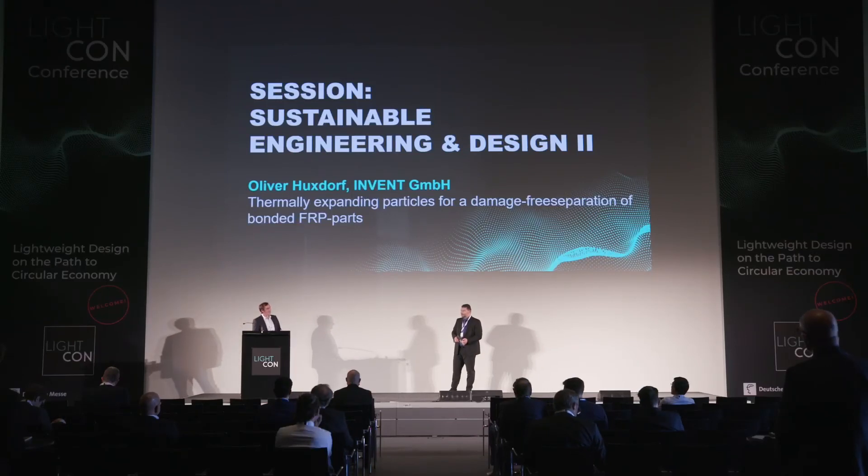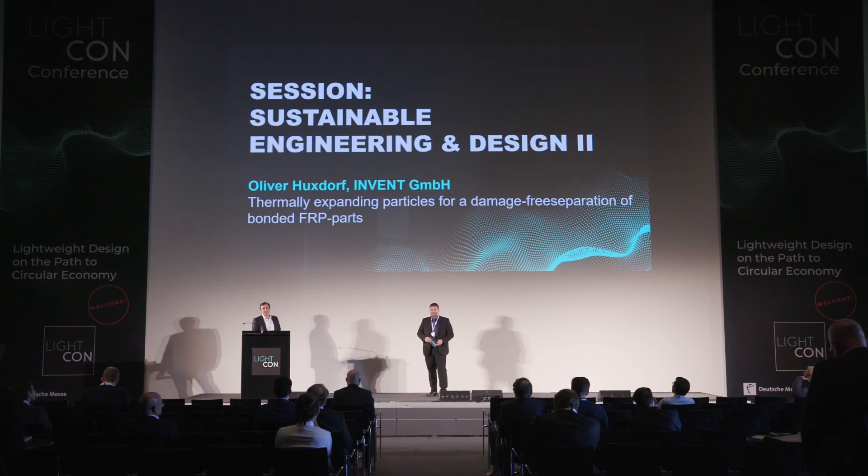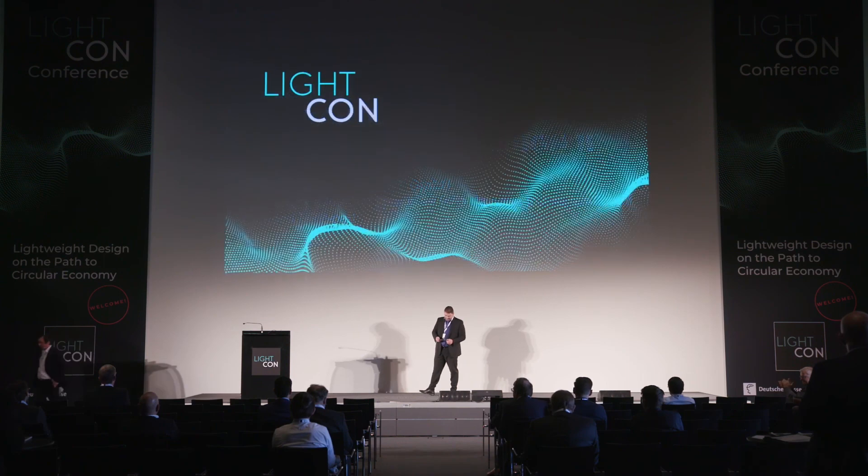Okay, I think there are no other questions. Thank you very much, and maybe we will see each other at our exhibition. Thank you very much.